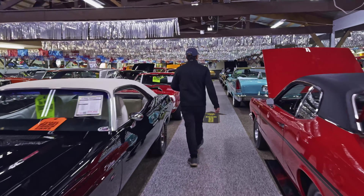Now a muscle car — 66 Ford Fairlane GTA. Concourse restored on a rotisserie, nut and bolt done to factory specs. That's got the S-code 390 motor. Factory red car.